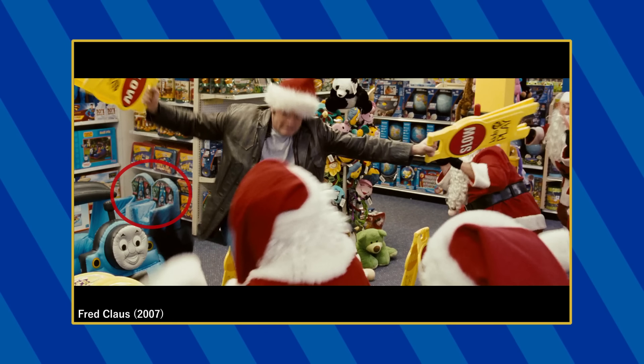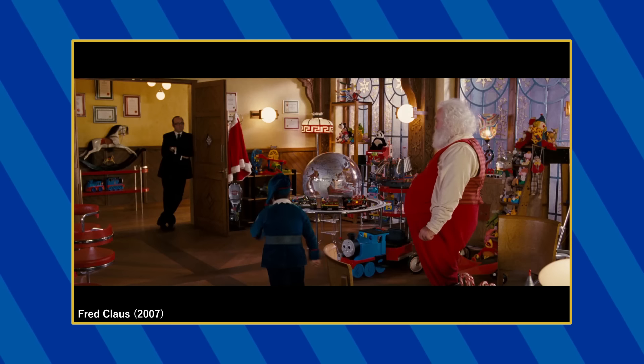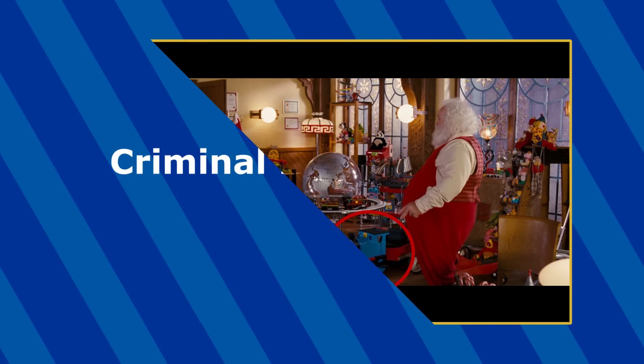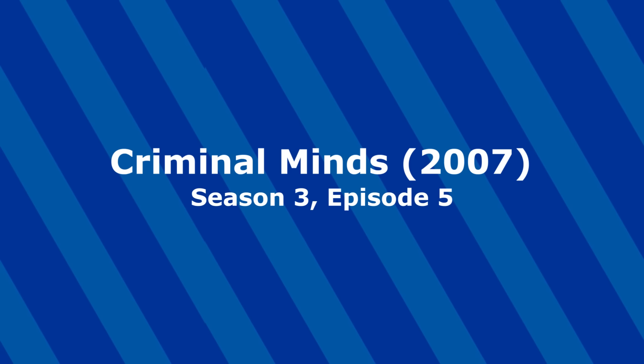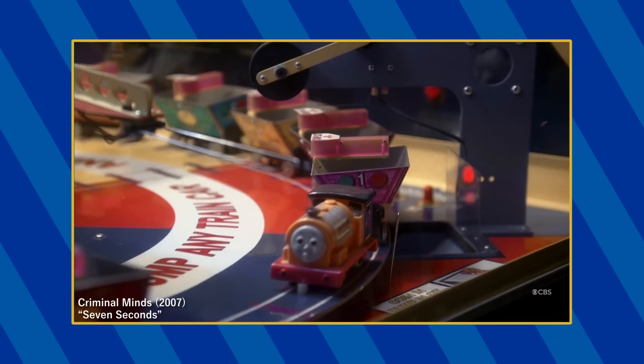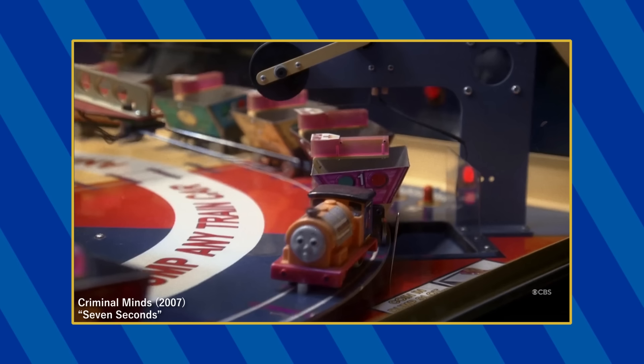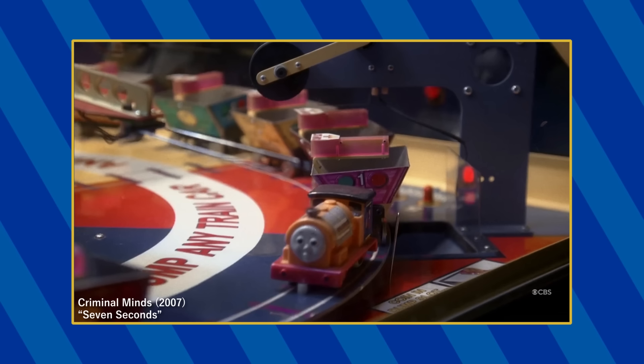There's also this Thomas plush chair in this back aisle. Later in the movie, at various points in the North Pole, you can also see this Peg Perigold ride-on Thomas. During this sequence, a My First Thomas Bill or Ben is seen inside this Claim Jumper arcade machine during the episode titled Seven Seconds. Apparently, these types of machines frequently use the My First Thomas brand inside them.